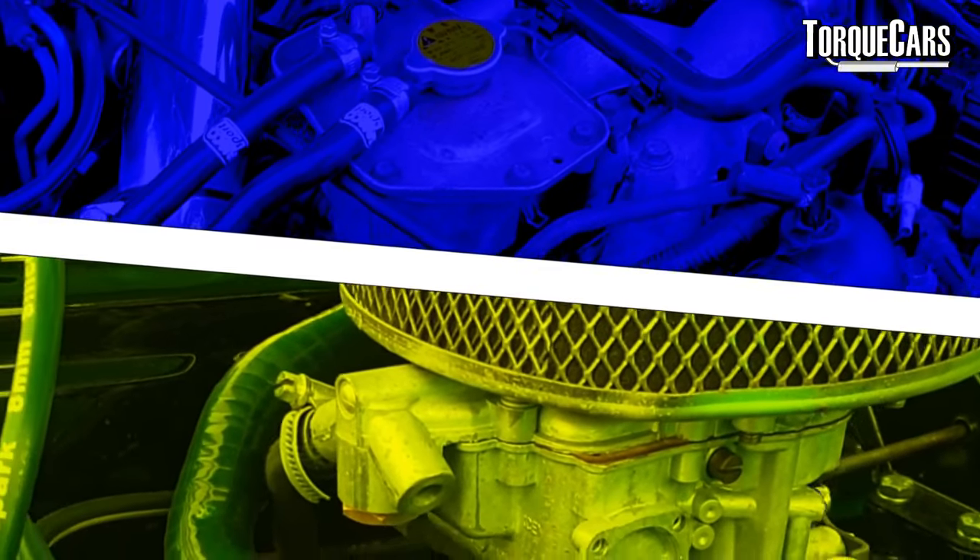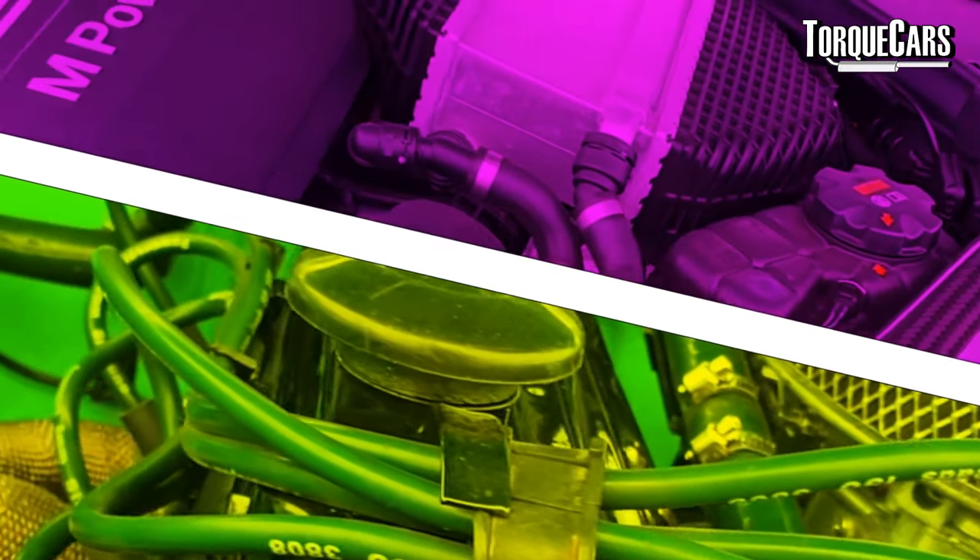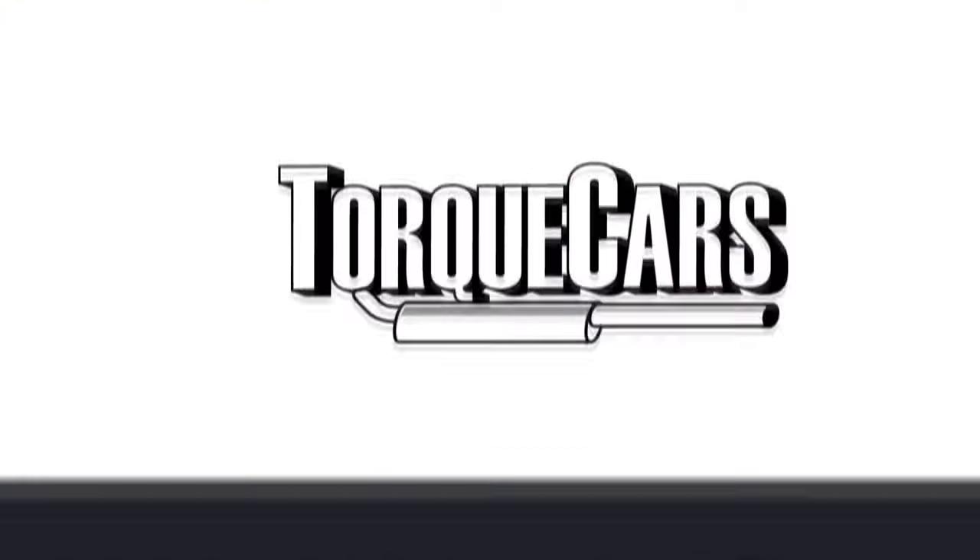We're going to focus on naturally aspirated engines because that's what a lot of visitors to our site have. We've got other videos dealing with turbocharged vehicles and the best mods for those, but for now we're just going to focus on getting the most performance and power from a naturally aspirated engine.